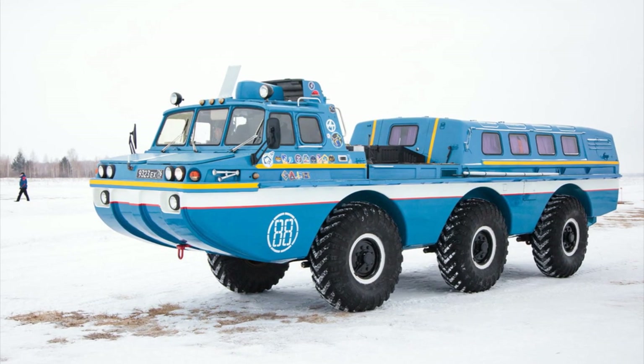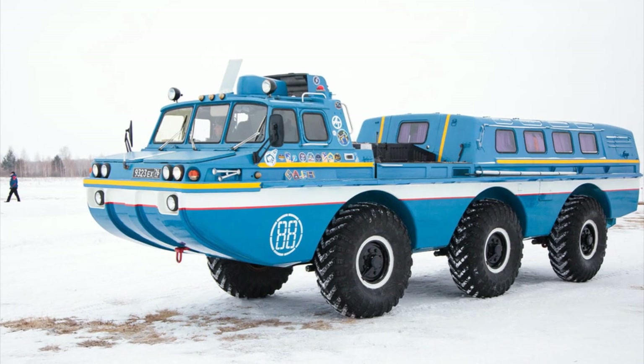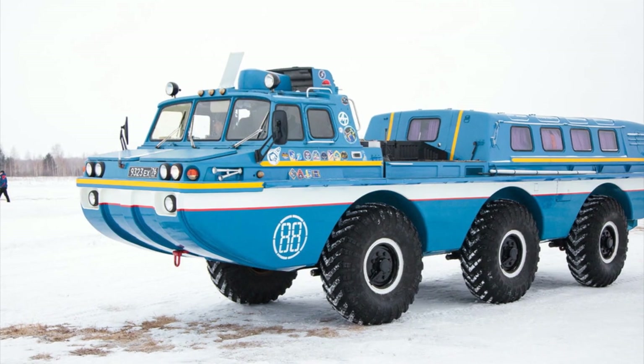The all-terrain vehicle received the name Bluebird because of its bright blue color. This color provided good visibility in the snow, in the steppe, and in desert areas.